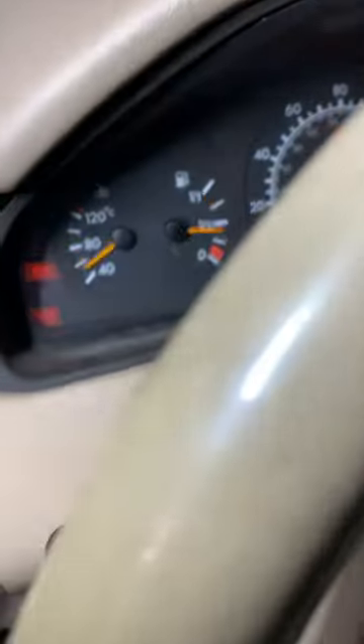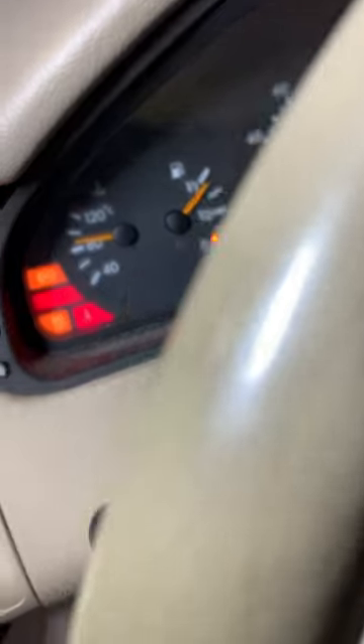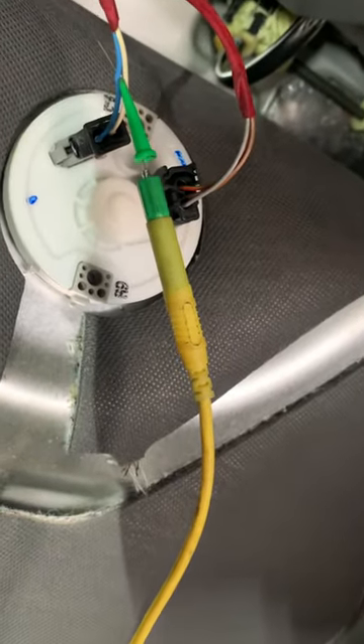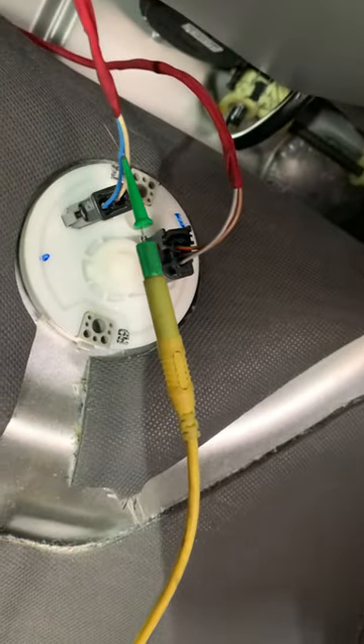So right now it shows almost filled up. And at the same time, I have my voltmeter showing 0.29 and it's on the blue line. I checked it — this is the line that goes to the cluster. The other one is a ground line; the white one is a ground.